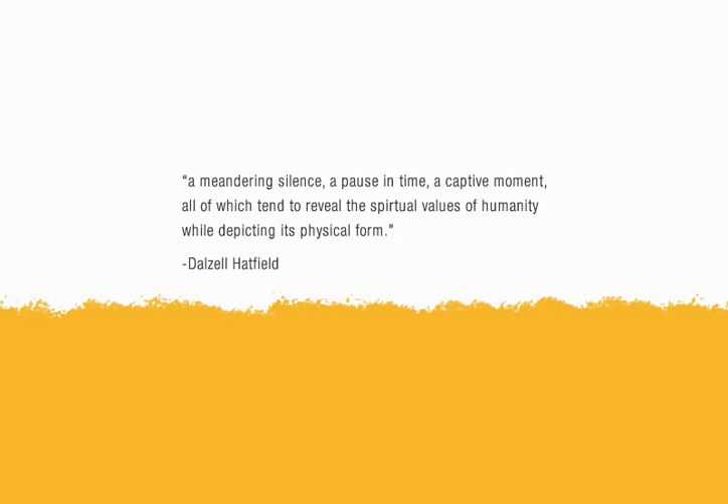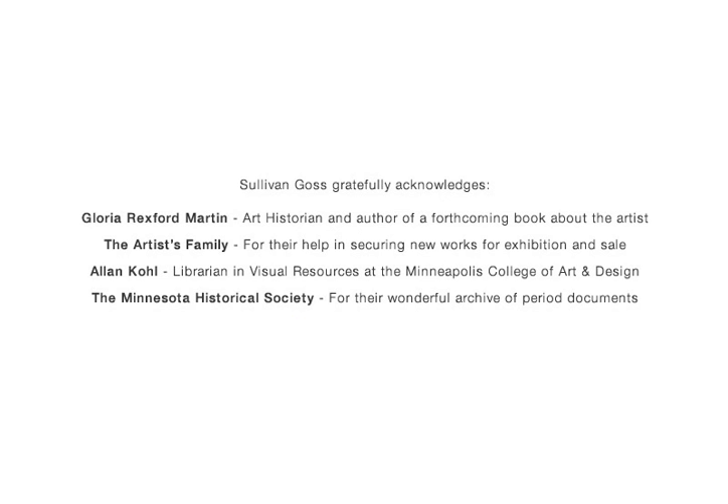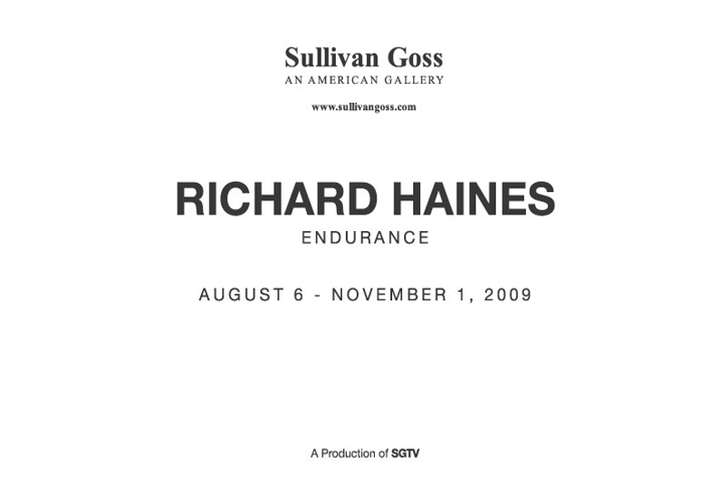All of which tend to reveal the spiritual values of humanity. I'd like to thank Gloria Rexford Martin, art historian and author of a forthcoming book about the artist, and others for their help in assembling material for this video. Richard Haynes' Endurance will be up through November 1st — come see it.